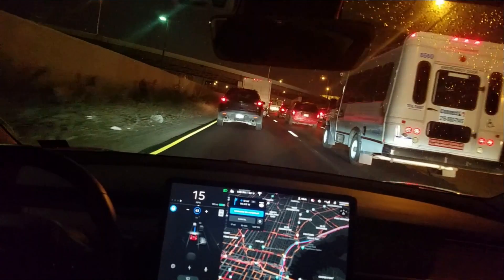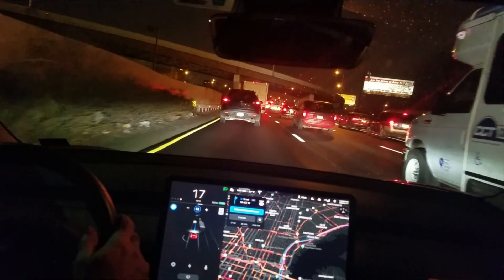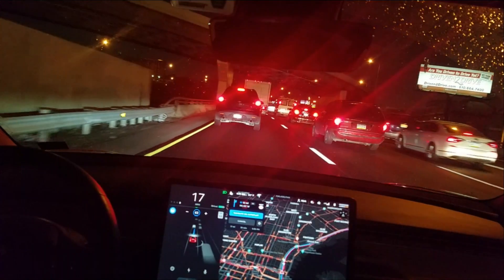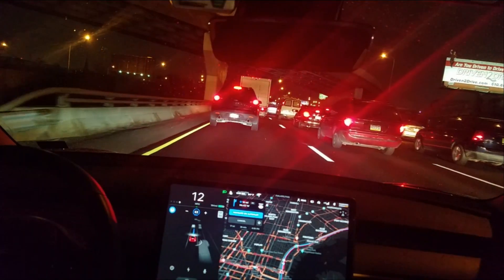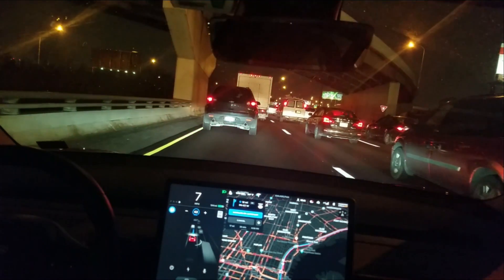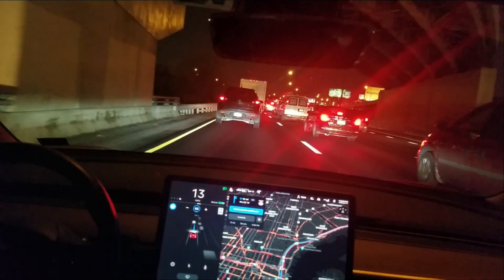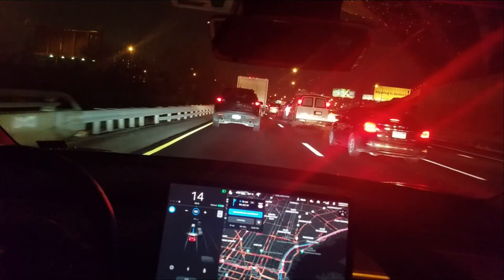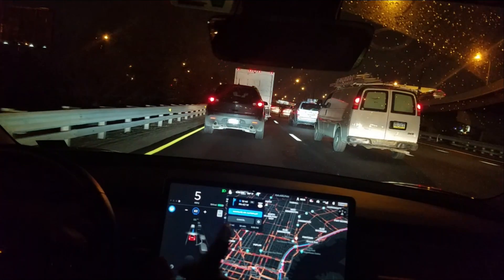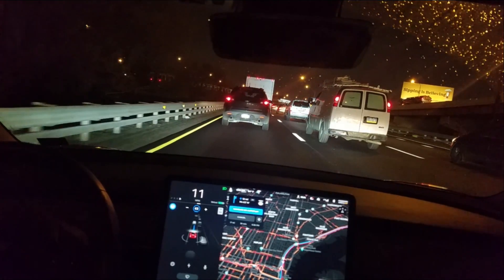It's about every maybe two minutes or so. You'll notice I haven't gotten a warning yet. I got my hands close but I'm not putting any resistance on the wheel, just to show how long it'll take. It really just drives by itself — it's great.